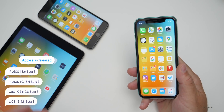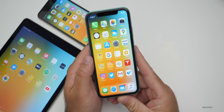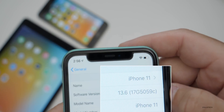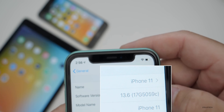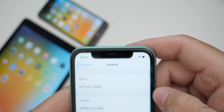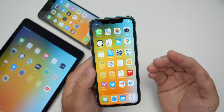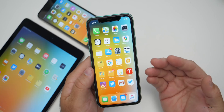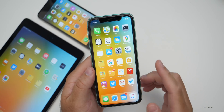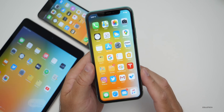Let's take a look at the build number. You'll see it's 17G5059c — the 'c' on the end makes me think we're going to have another beta before this is released to the public. Normally it will have an 'a' on the end when we're closer to release. This update does not have any modem updates.